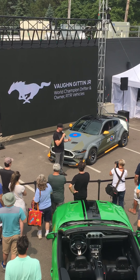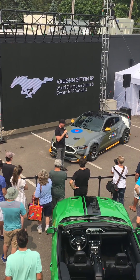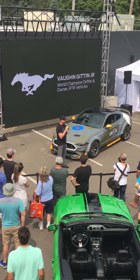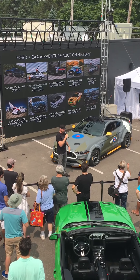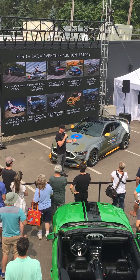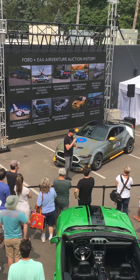We worked very closely together, built it, and had a lot of fun with it. And today, I'm very honored and privileged to give the new owner, Braden Williams, the keys to his new car. But first, I want to tell you a little bit about this car.